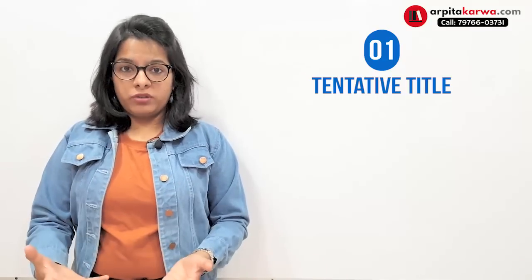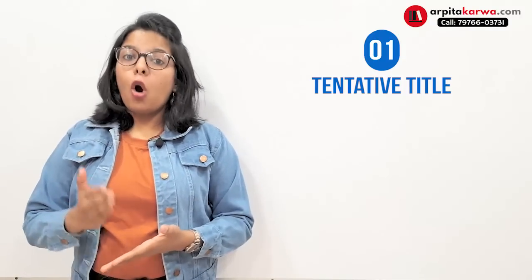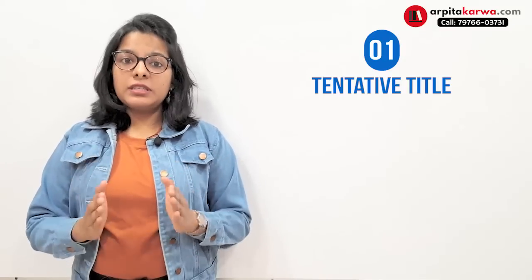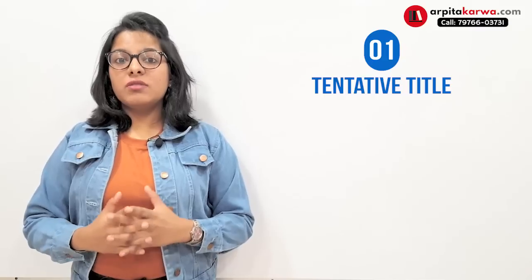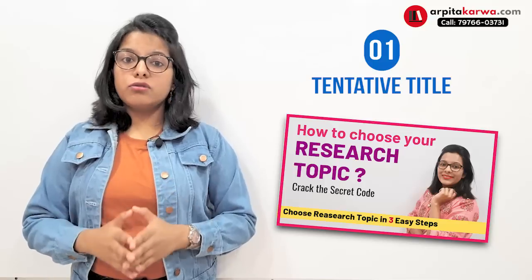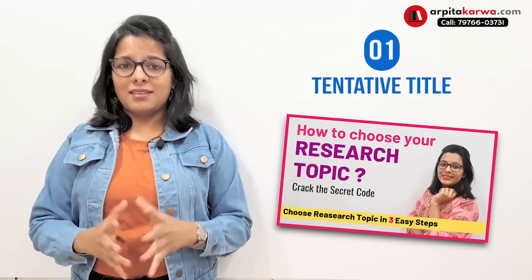The first important page you attach with your research proposal is the tentative title. We call it 'tentative' because the guide and jury members will review your plan and decide whether the title should be finalized or if changes need to be made. I've already made a detailed video on how to choose a title for research, so check that out to resolve any doubts.